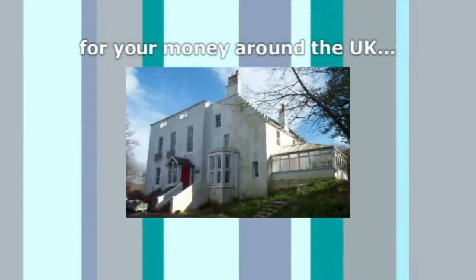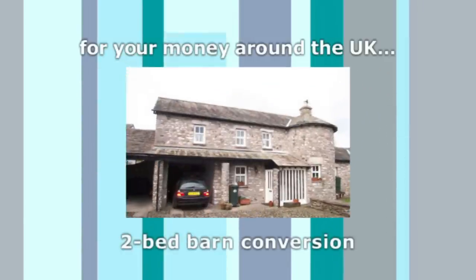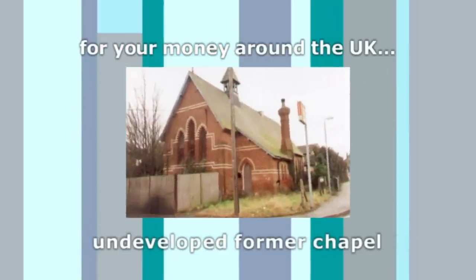So what would Mark and Hannah's £150,000 get them elsewhere in the country? This three-bedroom 17th-century farmhouse in West Kilbride, this two-bed barn conversion in Hale, Lancashire, or this undeveloped former chapel in Saxelby in Lincolnshire.